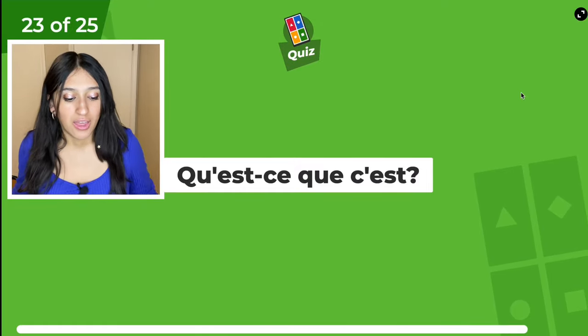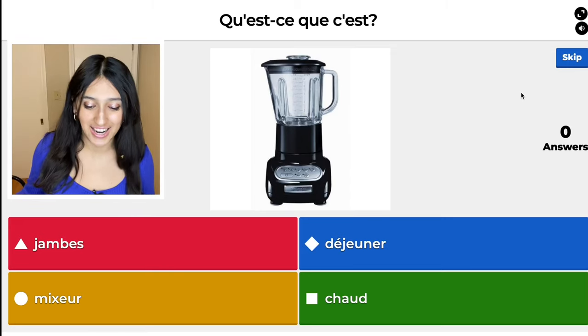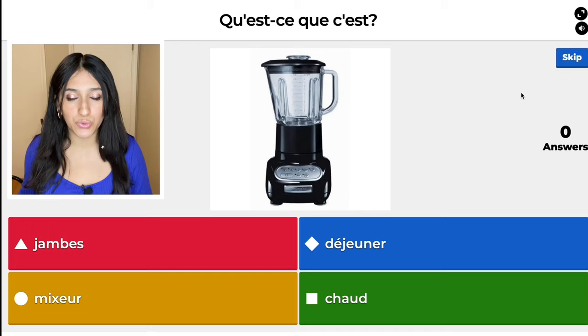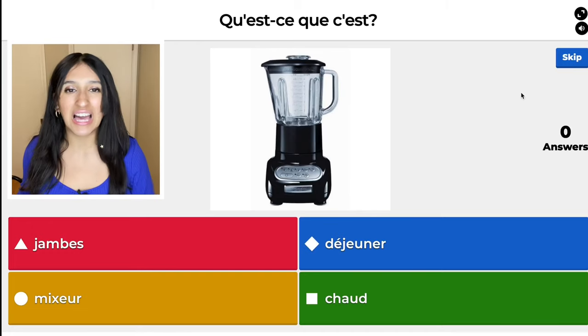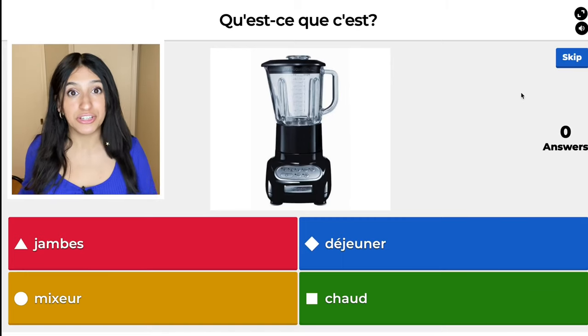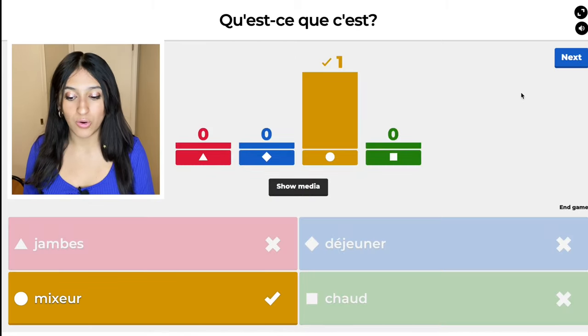The red one, jambes, means legs — your legs. The blue one, déjeuner, means lunch. The green one, chaud, means hot — temperature wise. And then, mixer means blender, which is the correct answer. I'm going to choose that one.